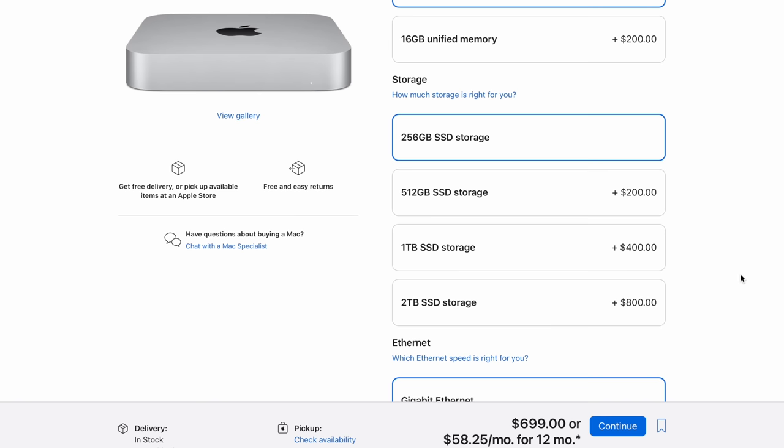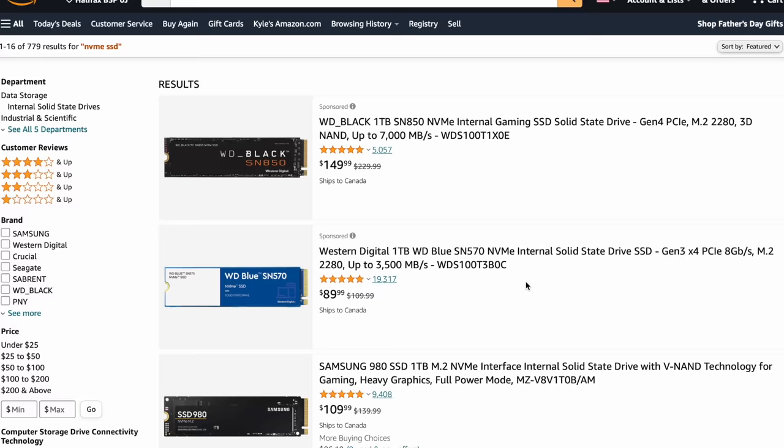Hey everyone, Kyle Erickson here. So let's say you're out shopping for a new Mac and you're on the Apple site. You've got a bunch of options to choose from when it comes to storage, and all of these have increments of $200, which seems pretty pricey when you start looking around at what high-performing SSDs cost.